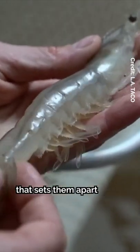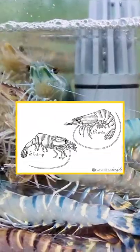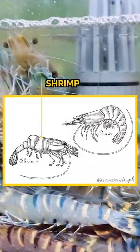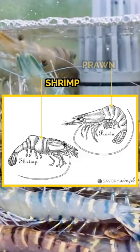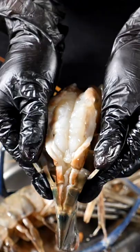Another visual distinguisher is the body segments. Prawns are more straight and shrimp are more curled. This is because the middle segment on shrimp overlaps the front and rear portion, while on prawns, each body segment overlaps the one behind it, therefore making their bodies straighter than shrimp.